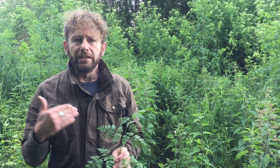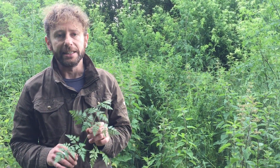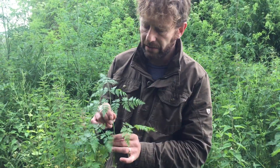Sweet cicely is the key one to compare it to. It's a lovely edible that grows from around the Midlands, the Peak District, and further north. It's got amazing tasting seeds and lovely tasting leaves, but it's almost identical to hemlock in appearance superficially. So I'll go through hemlock's key features.